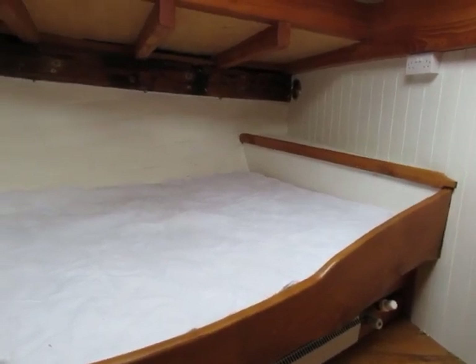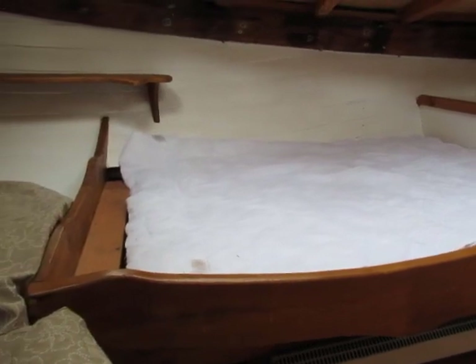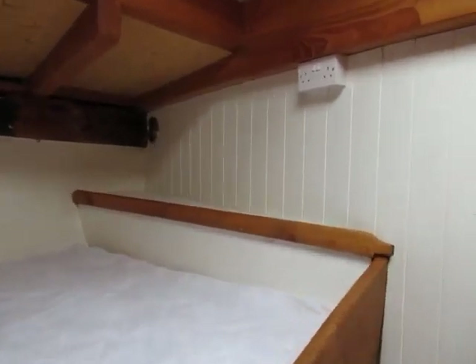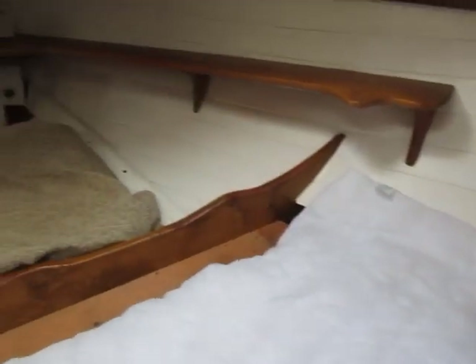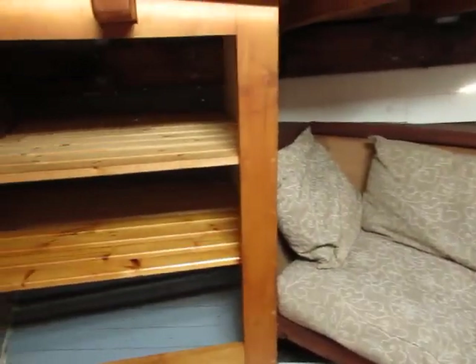This is Billy from Bookshed Plymouth, on board a converted 52-foot MFV. I'm now in the aft cabin. There's a double berth there, loads of light, and a nice big couch with storage.